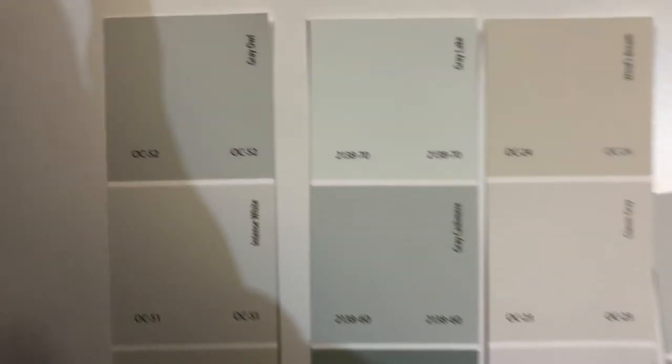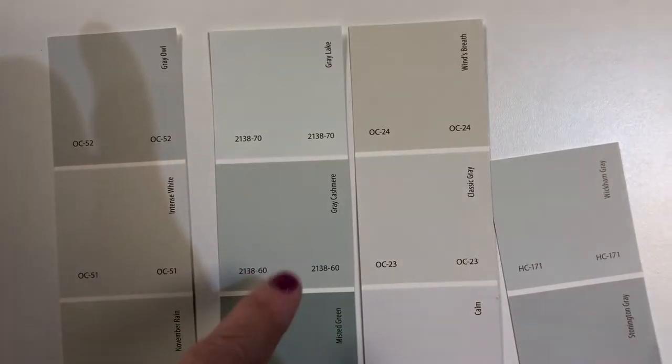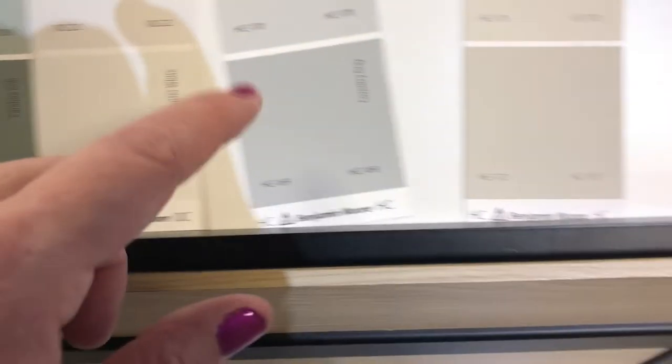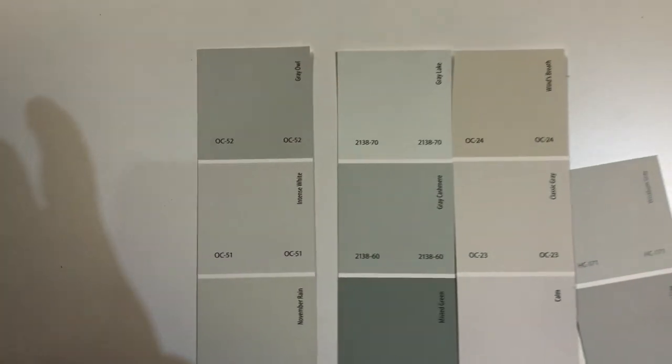I was looking at Gray Owl, Gray Cashmere, Classic Gray, and Stonington Gray.